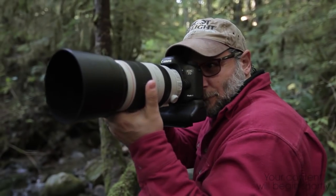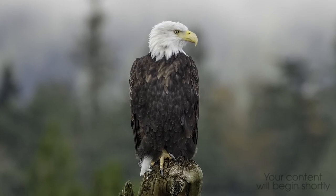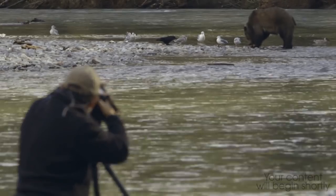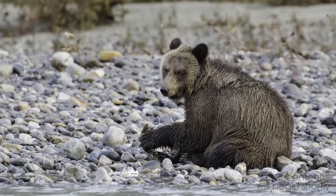The 7D Mark II, the 100 to 400 millimeter lens — it offers a crazy amount of flexibility to be able to fire off 10 frames a second, accurately, precisely, tack sharp. It's a remarkable tool.